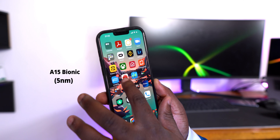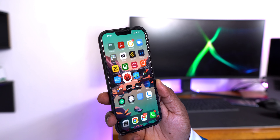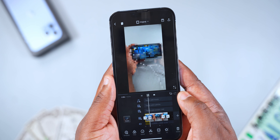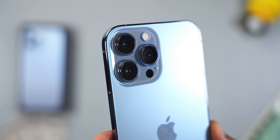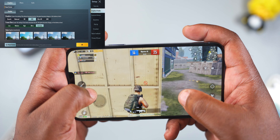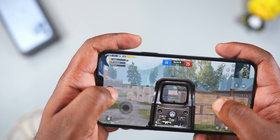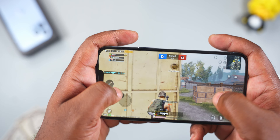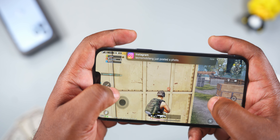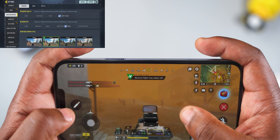Moving to performance — the A15 Bionic chip, a 5-nanometer processor, breezes through anything you throw at it. Video editing and rendering, graphic-intensive games, taking great videos and pictures — check. When it comes to playing PUBG, it ran the game at HD graphics and extreme frame rate, and the gameplay was butter smooth. The 6.7-inch display and stereo speakers make gaming a pleasure. For Call of Duty it ran at very high graphics and maximum frame rate — the gameplay was flawless.